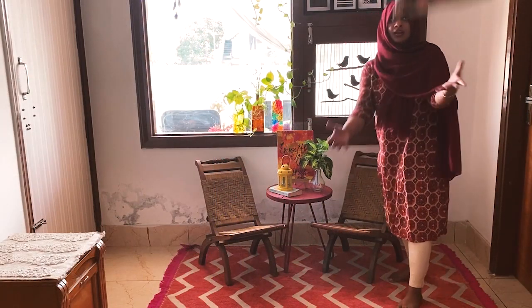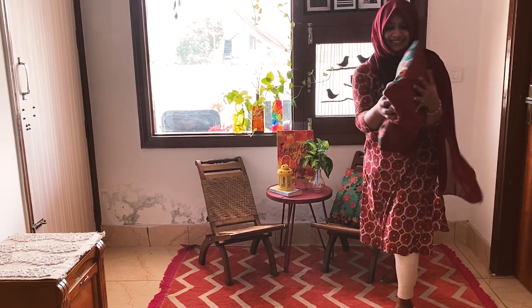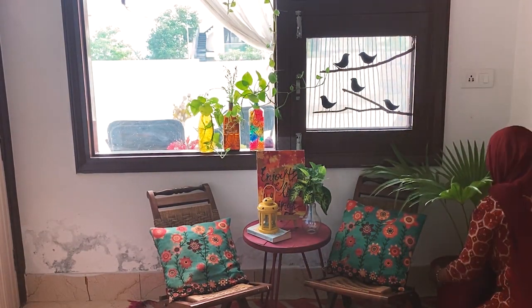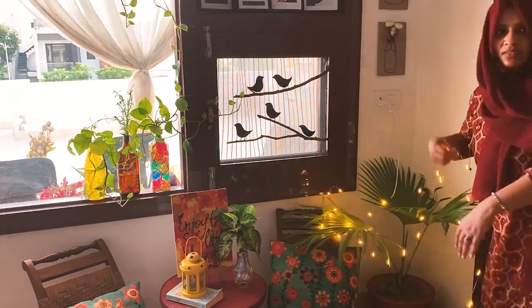I also added these cushions that had flowers and birds on them, which go very well with the whole vibe. I wanted the space to be fresh and green, so I added more and more plants, and of course some string lights.